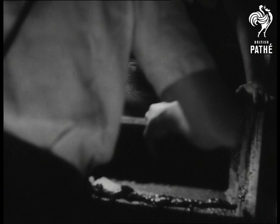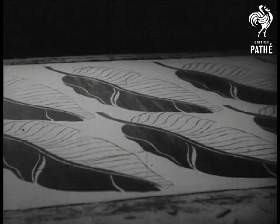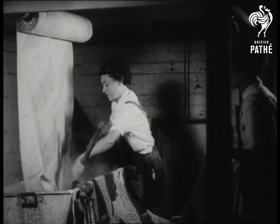Mrs Outlaw, by the way, is an OBE. This is only one design — they have created more than a hundred.